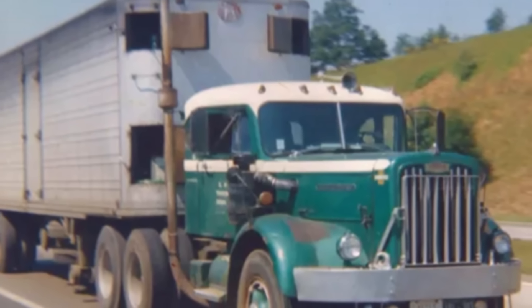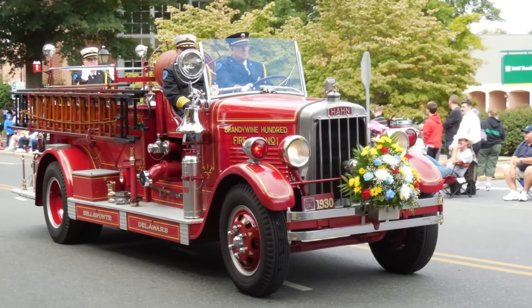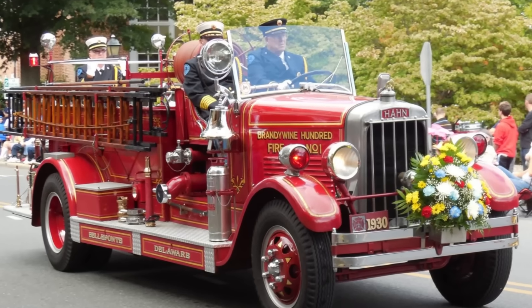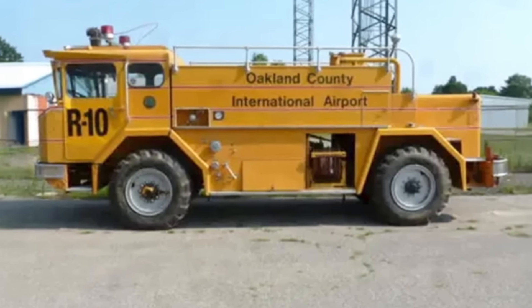In the end, the Waukesha 6 didn't fail in trucks — it simply never really entered the race. It stayed in the environments where it belonged, doing the work it was designed for and doing it better than almost anything else in its class.